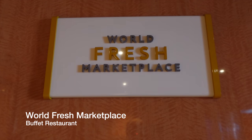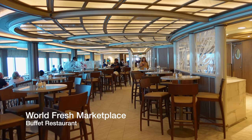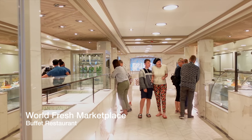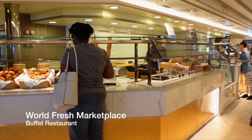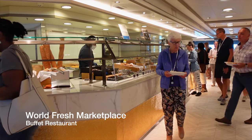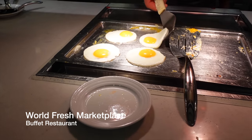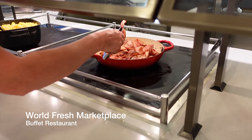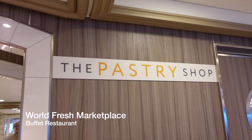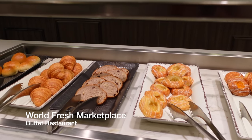The World Fresh Marketplace is the buffet restaurant on board Enchanted Princess and it is pretty big, taking up almost a third of the deck space on Deck 16. The World Fresh Marketplace did impress us — it's beautifully decorated, well laid out, the variety of dishes on offer come very close to matching what you get on Celebrity ships, and the standards of the cuisine are on par.